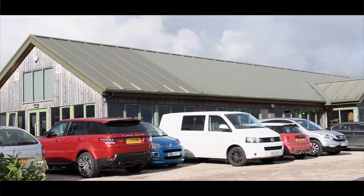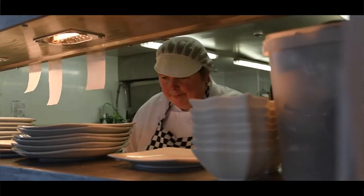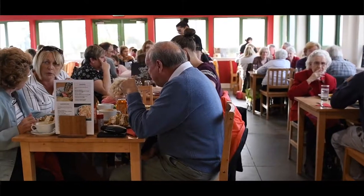Due to the success of the farm shop and cafe, in 2013 we extended to include a production kitchen where we now make all the jams and homemade meals, and we also doubled the size of the cafe taking it to 100 seats.